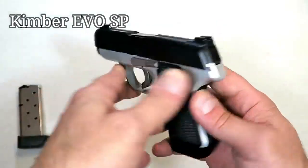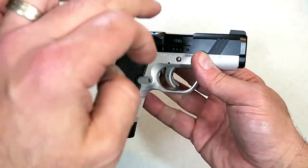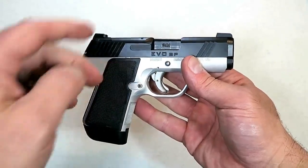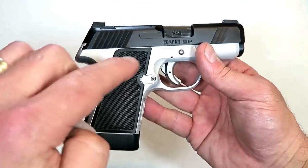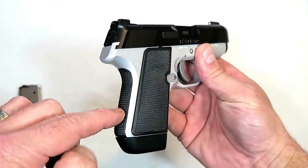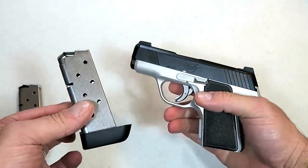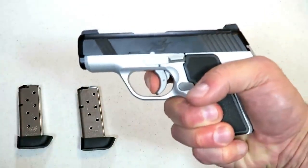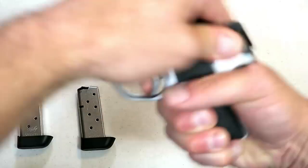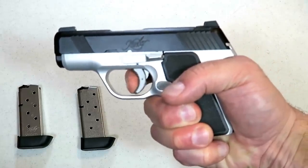Here we have the new Kimber Evo SP — SP stands for striker pistol. Kimber released this with confidence, saying they got it right. It's a little bit larger than the Solo with a 3.1-inch barrel and an aluminum frame with additional grips and back strap. It comes with two seven-round magazines and the trigger is very nice, measuring right at six and a half pounds, with the reset right there for follow-up shots.